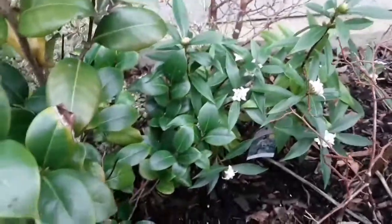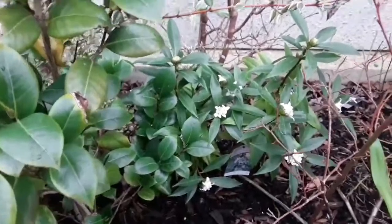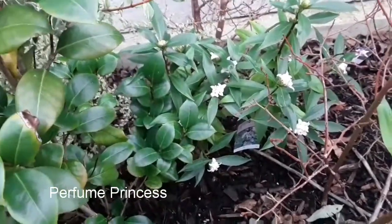Hello everyone, it's Brett here, Lionheart84, and I'm just doing a very short video to show the flowers on my winter flowering daphne. This variety is Perfume Princess.